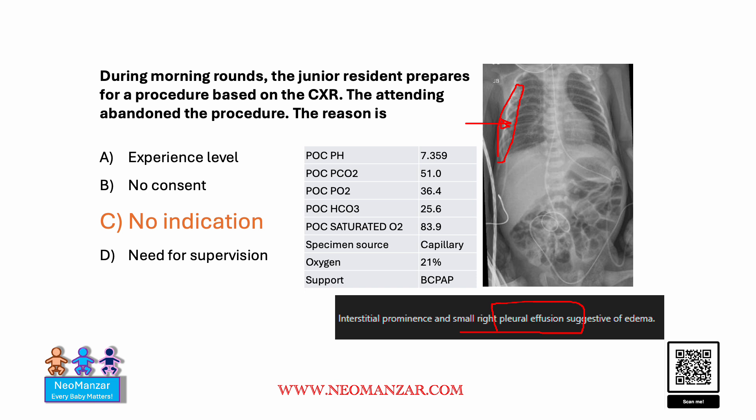The attending stopped it for a few reasons. First, if you track this, this is the ECG lead, and this is the wire of the ECG lead that goes beyond the diaphragm. So that cannot be an effusion — that's why the attending stopped it.